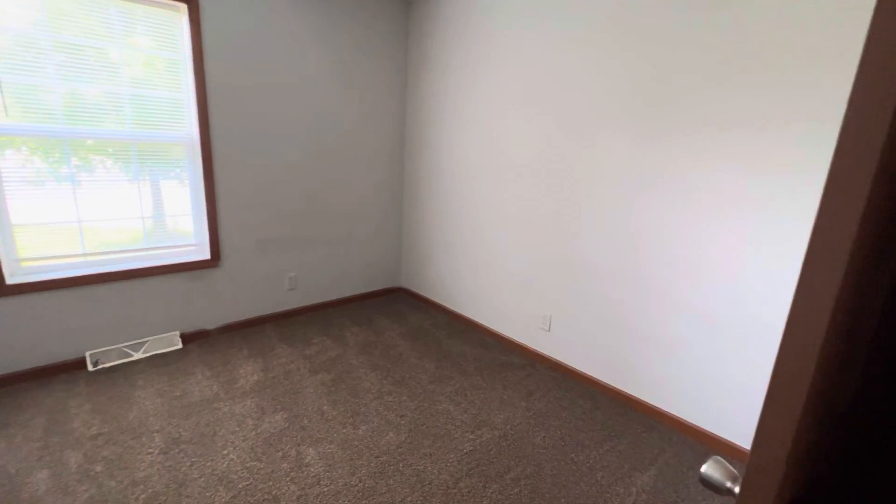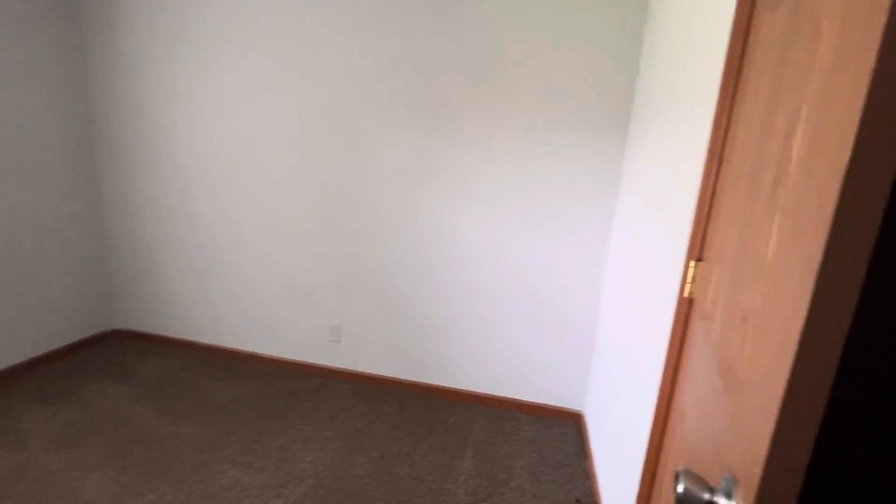Front bedroom here — pretty typical size for a house of this size. We've got our first full bathroom, pretty standard three-piece. Everything's in completely usable shape, no issues. Windows are the vinyl double-pane windows.